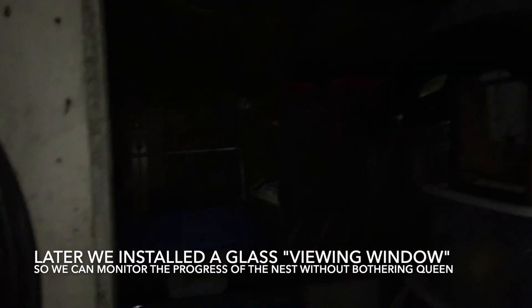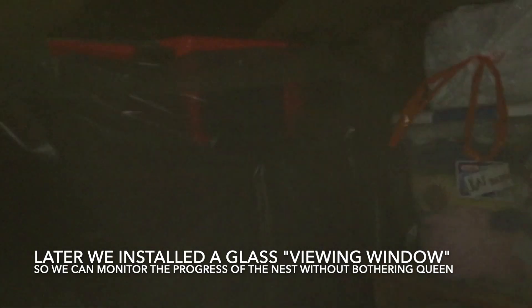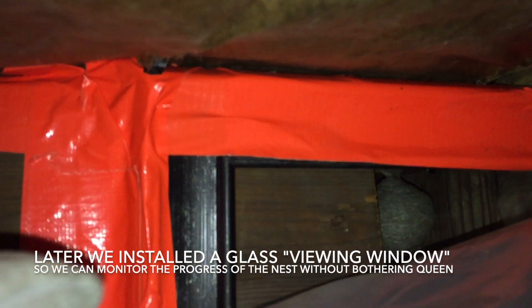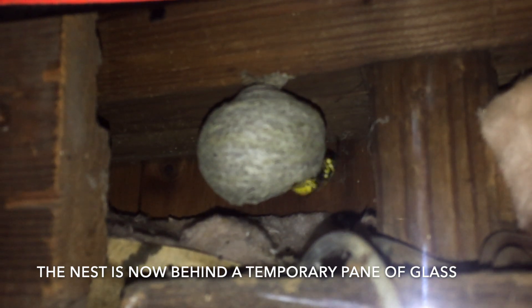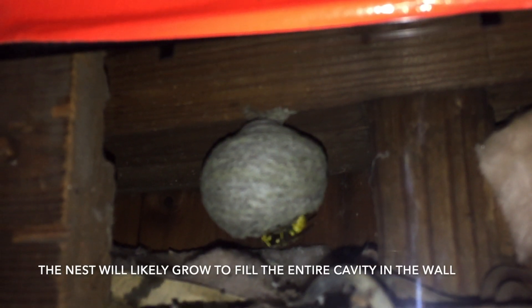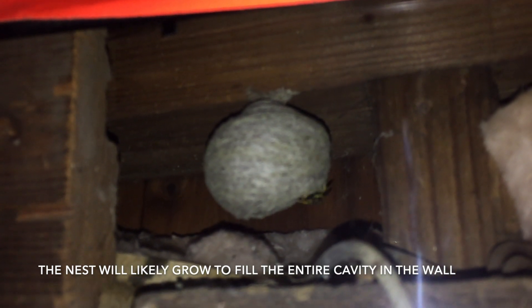We thought maybe it'd be a good idea to put in a viewing window so we can watch the development of this nest. We got some duct tape and a glass frame and taped it up in a position on the wall where we could just pull the plastic down whenever we want and take a peek inside without bothering the mother wasp. This way she will not try to come out and attack the camera, and it'll be easy to pull down the plastic and look in there whenever we need to. Over time that nest will take up the entire wall cavity space.